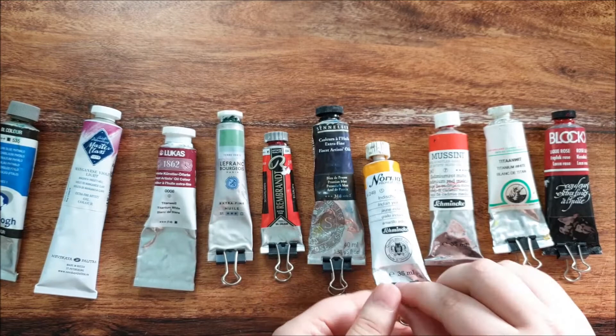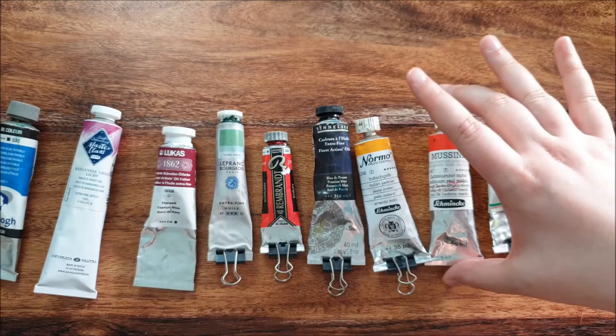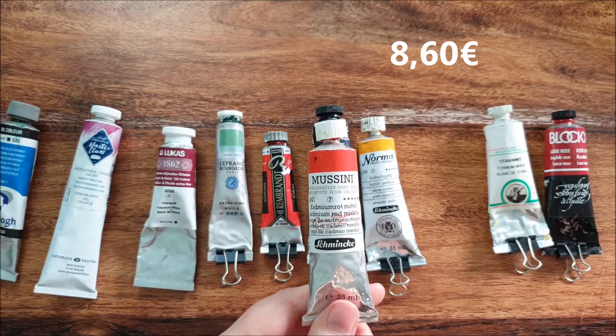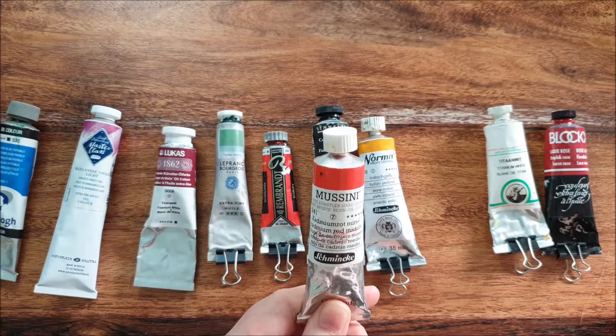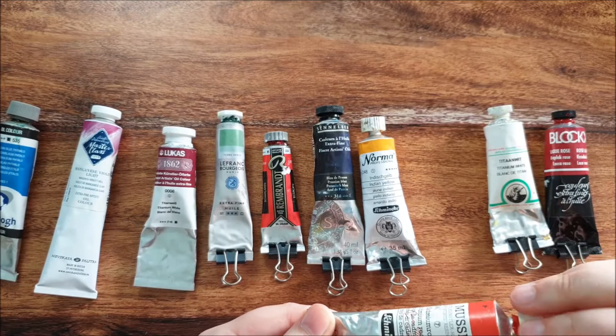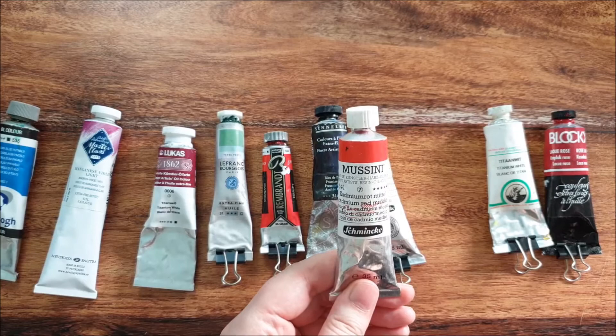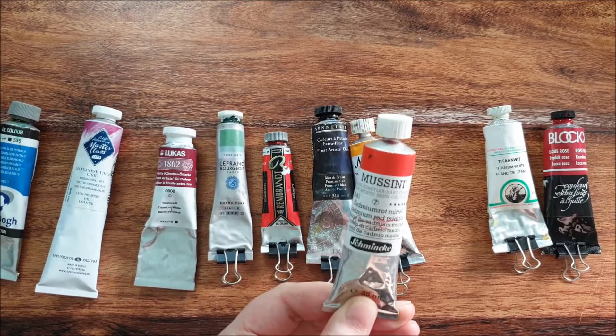Then we come to the premium brands I own, starting with Schmincke Mussini — awesome paint. It has a little bit of resin mixed in, which helps it dry faster. The smell is amazing. It's great for glazing and has the most glazing colors out there; you won't find as many with other brands.